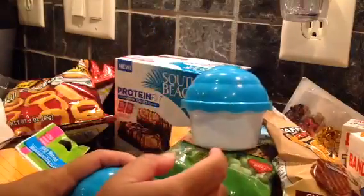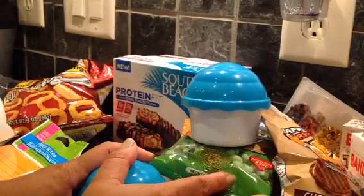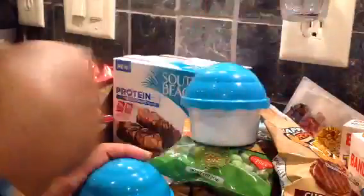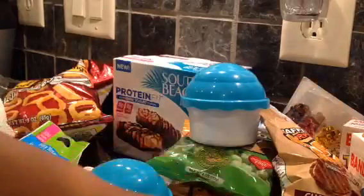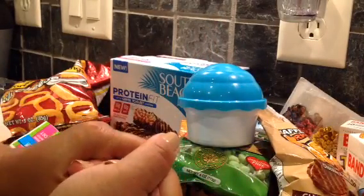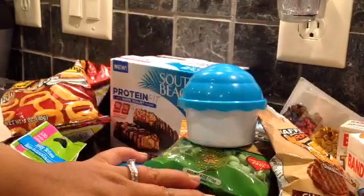That's my Dollar Tree haul guys. Hope you guys are having a great week so far. Let me know what you guys are on the hunt for and what you liked out of this haul. Definitely a thumbs up if you liked this video and you want to see more. I'll catch you later guys, bye!